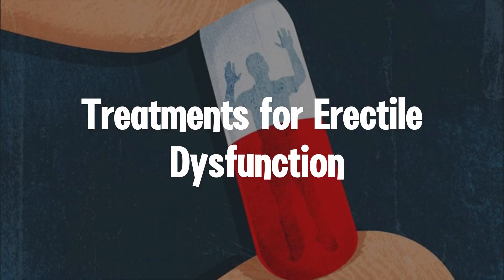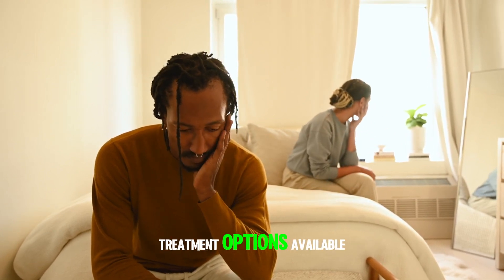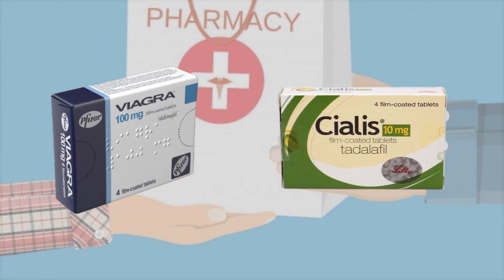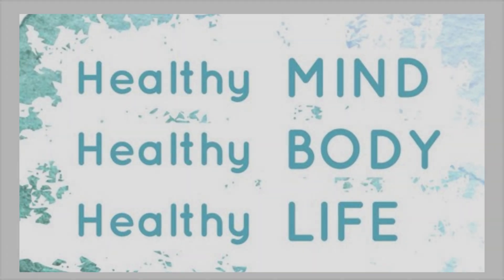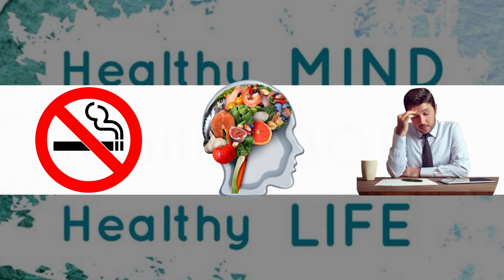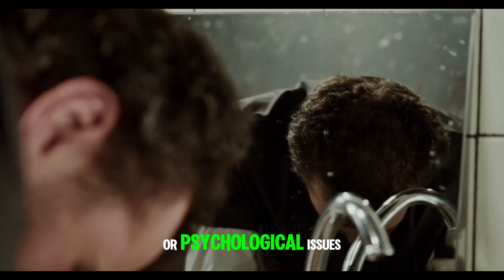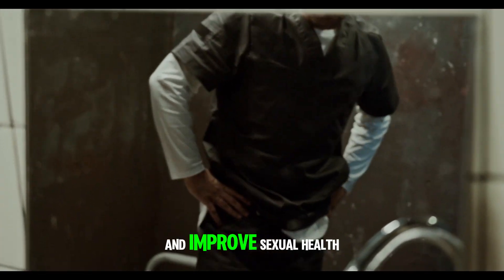If you're experiencing difficulties with erections, there are a variety of treatment options available. Medications like Viagra or Cialis work by increasing blood flow to the penis, but they're not the only solution. Lifestyle changes such as quitting smoking, improving your diet, and managing stress can also make a big difference. For those dealing with emotional or psychological issues, counseling or therapy can be an effective way to address underlying concerns and improve sexual health.